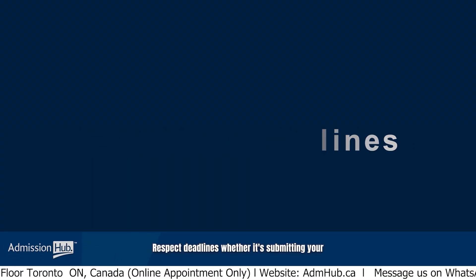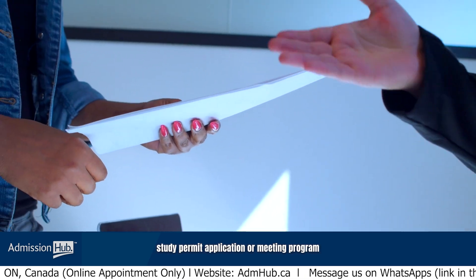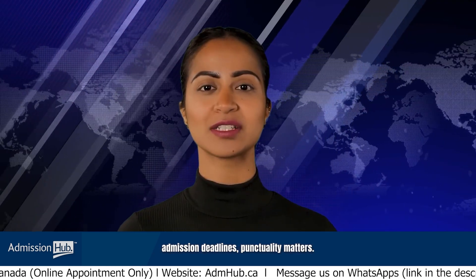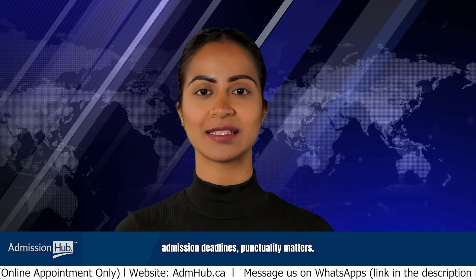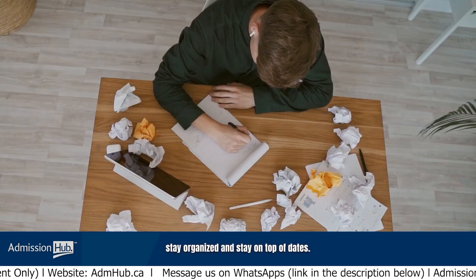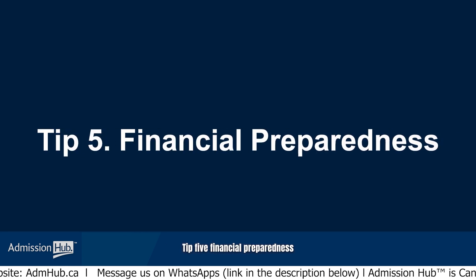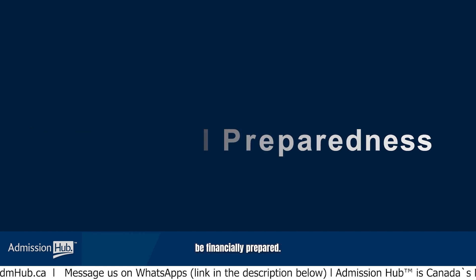Tip 4: Adhere to timelines. Respect deadlines, whether it's submitting your study permit application or meeting program admission deadlines. Punctuality matters — missing deadlines can complicate your application process, so stay organized and stay on top of dates.